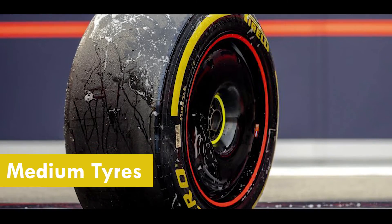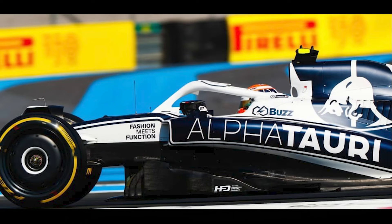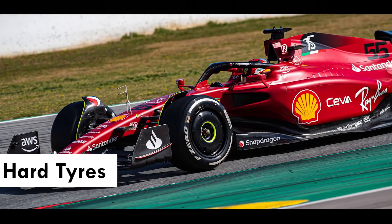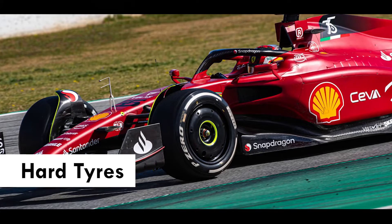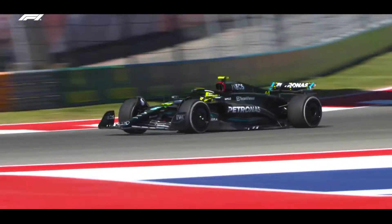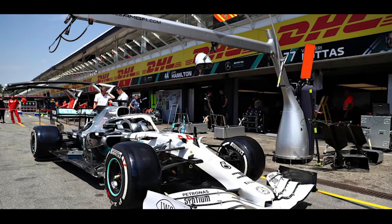Tyres coming with yellow stripes on their sidewalls are the ones that have been made up of medium compounds. This can be considered as the most flexible tyre option in a race due to its long lifespan, offering a considerable pace advantage as well. White striped tyres are hard compound tyres, which offer a longer lifespan than any other tyre variety. However, they are considered slow in terms of pace. These are not good for use in short stints, as they can create a considerable pace disadvantage relative to the rest of the field running on other compounds. However, for long runs, this is the best choice.